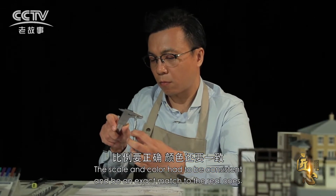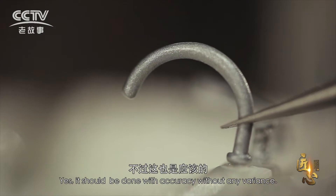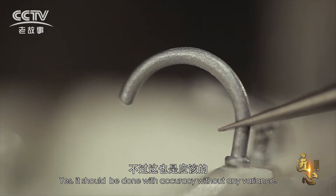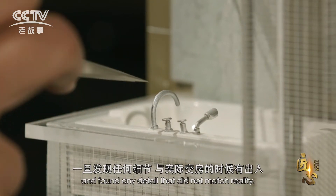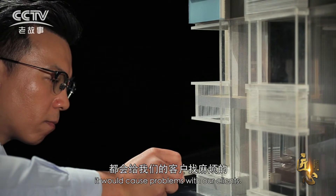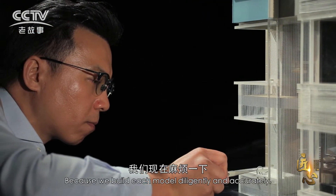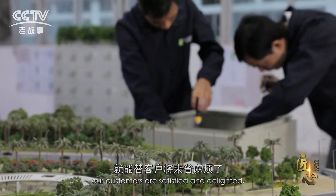The scale and color had to be consistent and be an exact match to the real ones. It should be done with accuracy without any variance. If the buyer compares the model with a building and found any detail that did not match reality, it would cause problems with our clients. Because we build each model diligently and accurately, our customers are satisfied and delighted.